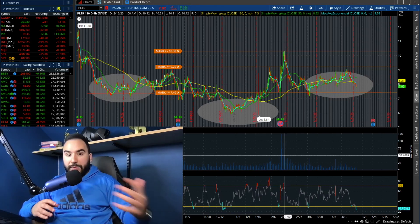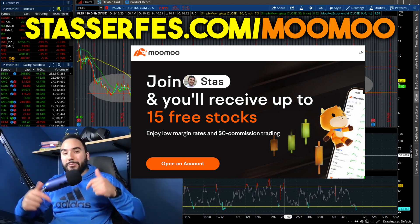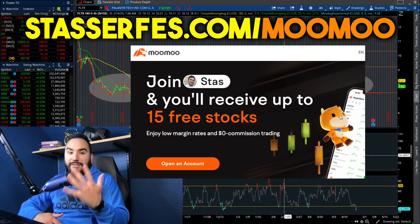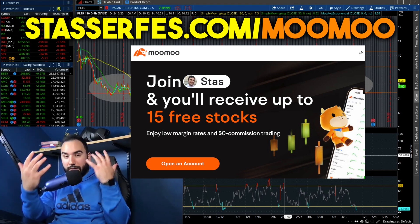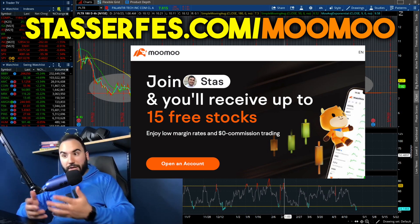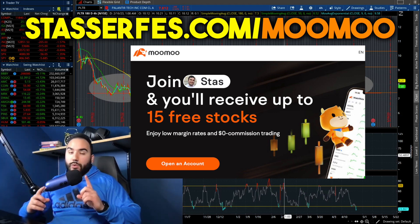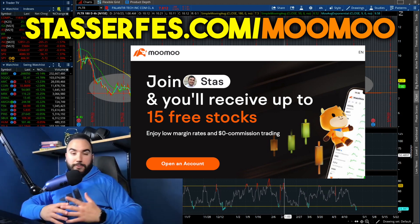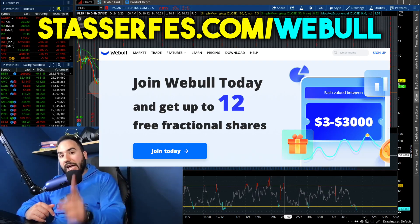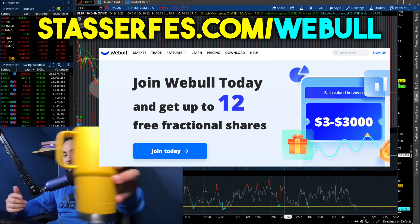Before we break down the earnings estimates — if you guys have not gotten up to 15 stocks yet from Moomoo, what are you waiting for? Use that link down below, open up an account. You get one free share of stock; if you deposit at least $100 you get four more stocks totaling five. If you deposit at least $1,000, you get another 10 stocks totaling 15 free stocks. They're also doing a paper trading competition right now — runs out in about three or four days — where if you win you get up to $1,500 in cash and one month free of Benzinga Pro. Also don't forget to get 12 stocks from Webull, also linked down below.